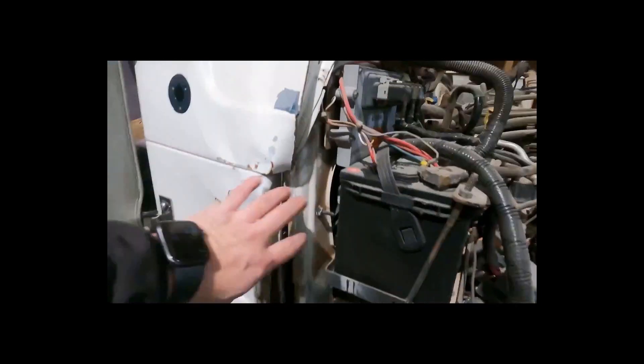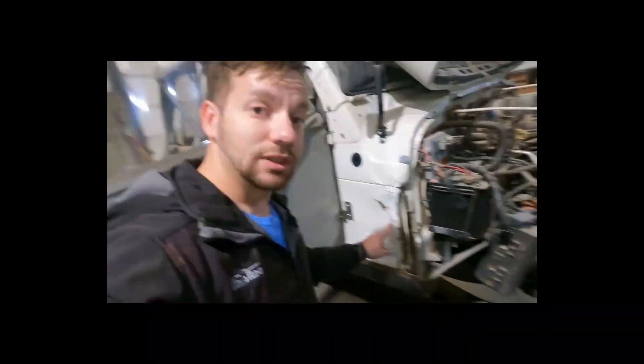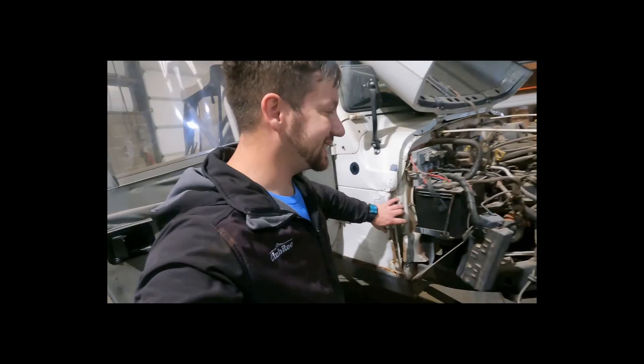If we have any little hiccups with this Jeep, I don't know if we'll be able to make it to the Winter 4x4 Jamboree in southern Utah. There's damage right here — we have to try to fix this, pull it out, fix it. We can't even bolt the fenders. No fenders will fit or bolt to right here, so we have to fix this.